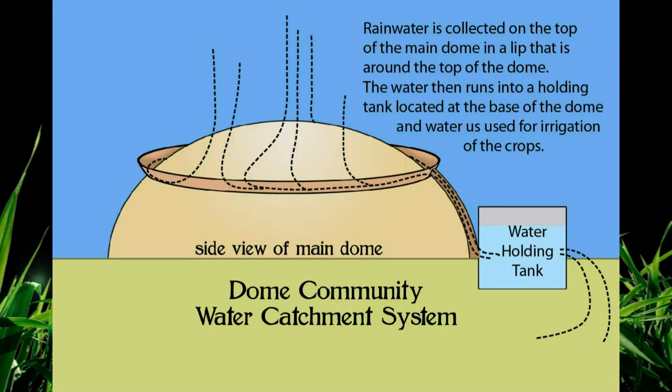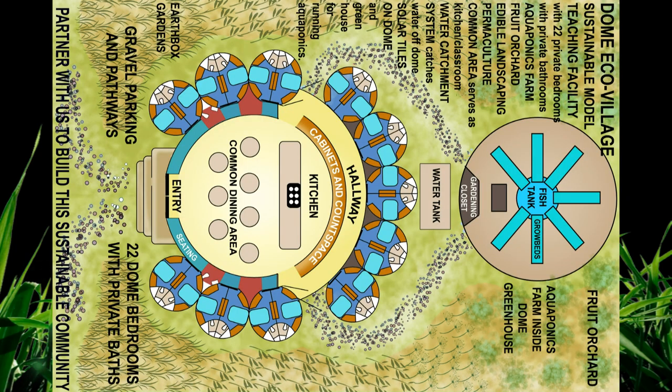The main dome has a large water catchment system on the top with a trough to catch rainwater, about halfway down around the dome and leading to the back to a water tank that would be used as graywater to irrigate the garden. Behind the water tank there is a large dome greenhouse with an aquaponics system where much of the food is grown year-round.